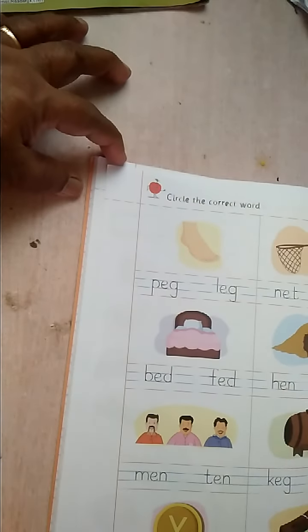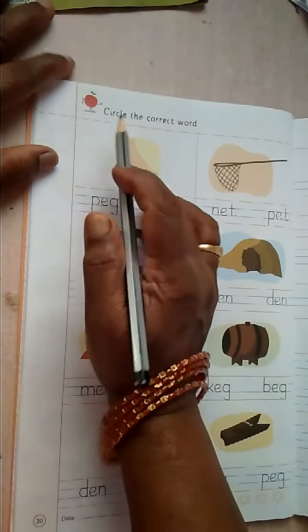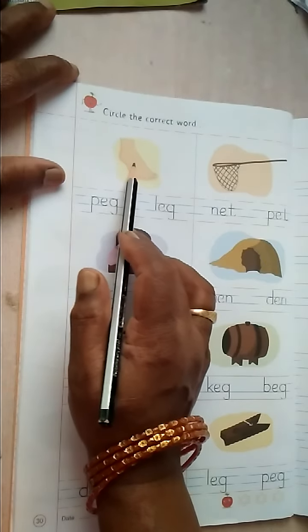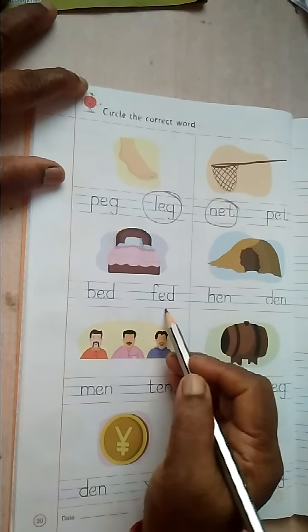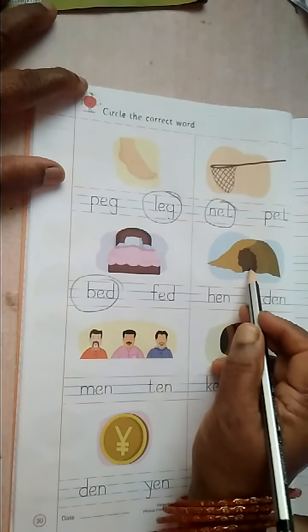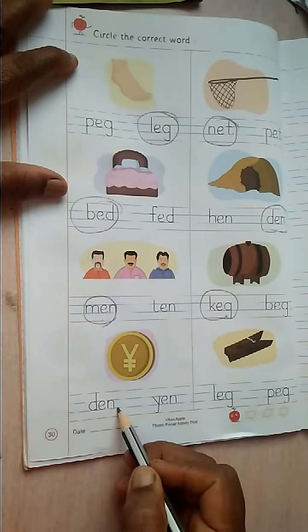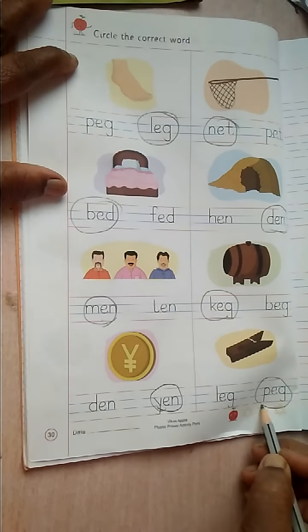Next. Page number 30. Circle the correct word. What picture is here? Leg. Here. Net. Here. Bed. Den. Here. Men. Keg. Yen. P-E-G. Peg. Okay.